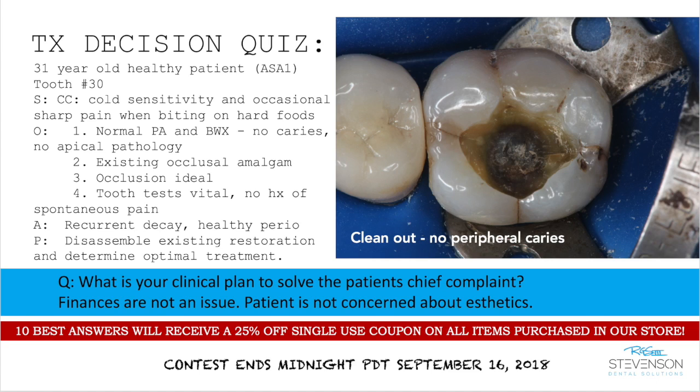There is an existing occlusal amalgam that was defective. The occlusion is ideal with no interferences in any excursive pathways. The tooth tests vital and there's no history of spontaneous pain. The diagnosis was recurrent decay with a healthy periodontium — no periodontal pockets, no bleeding on probing, no furcation involvement. The plan was to disassemble the existing restoration and determine optimal treatment. So the contest question is: what is your clinical plan to solve the patient's chief complaint?